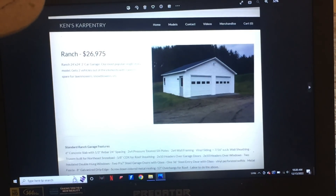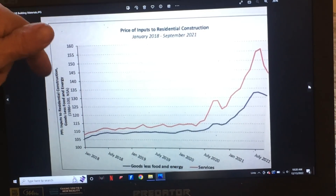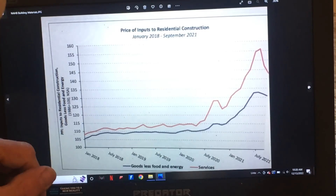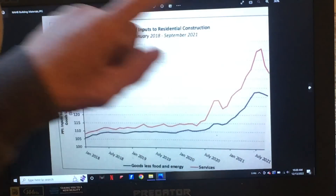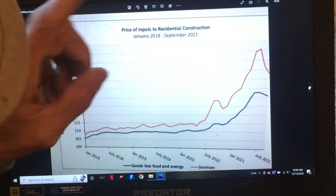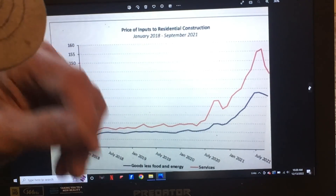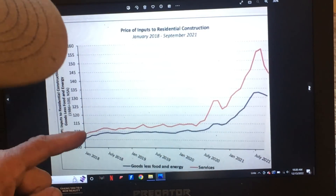Let's go to the first graph. This is through the National Association of Home Builders — a really great site with good information, and I want to give them credit for this. This is from January 2018 through July 2021, which is pretty much indicative of the way my pricing went. Somewhere in here I had to start going up on prices. The chart ends July 2021, and here we are in December of 2022, so there's over a year's worth of data that they have not put on there.